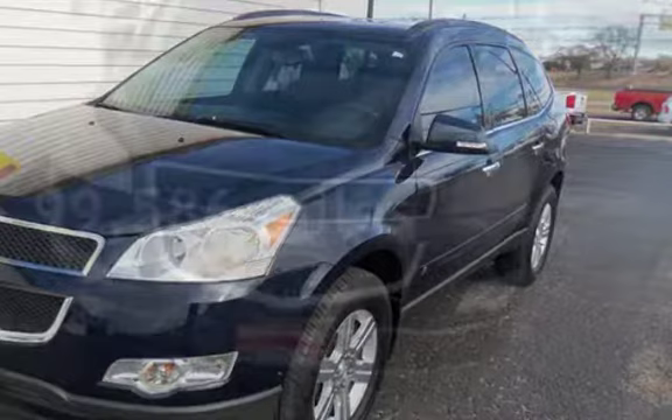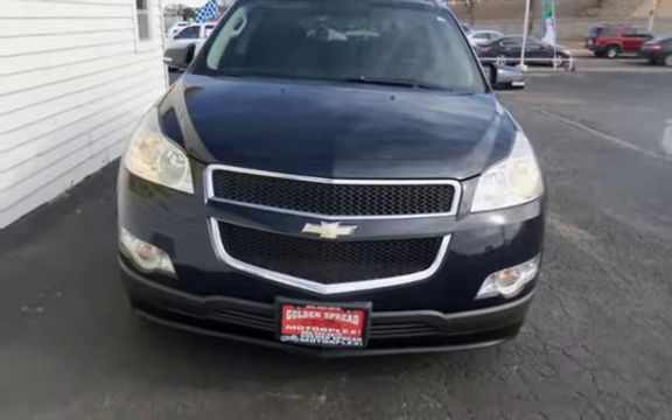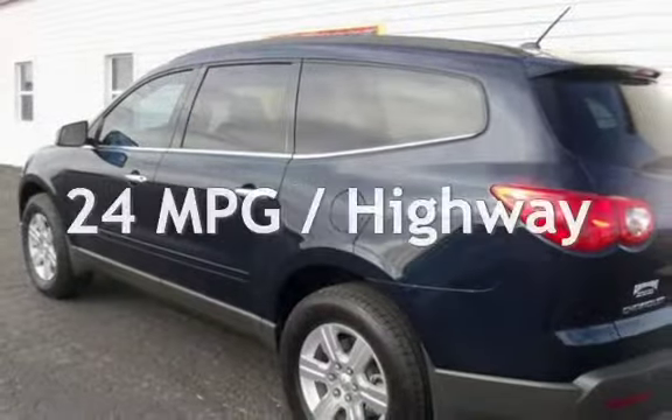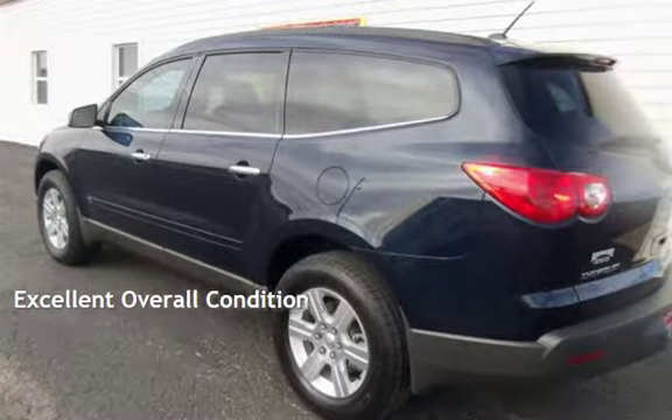This Chevrolet has less than 100,000 miles on the odometer. Estimated fuel economy for this vehicle is 17 miles per gallon in the city and 24 miles per gallon on the highway. This vehicle is in excellent overall condition.